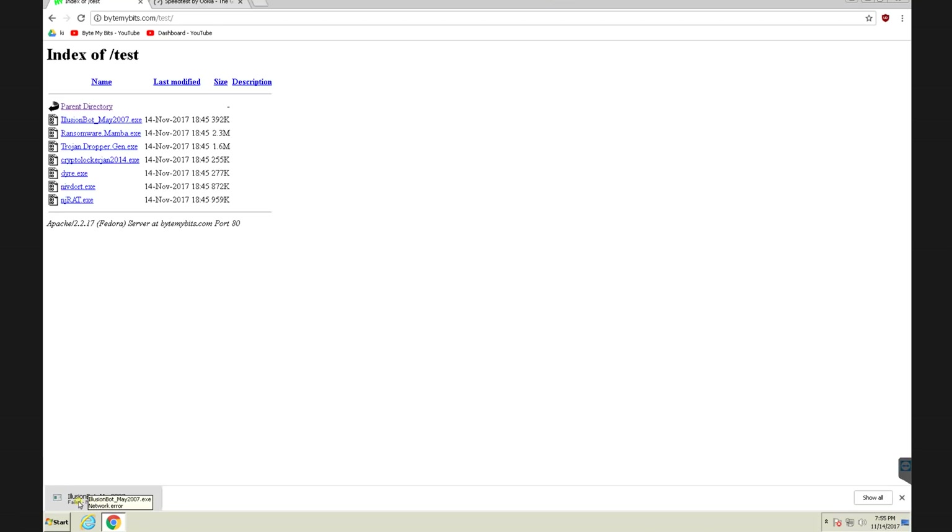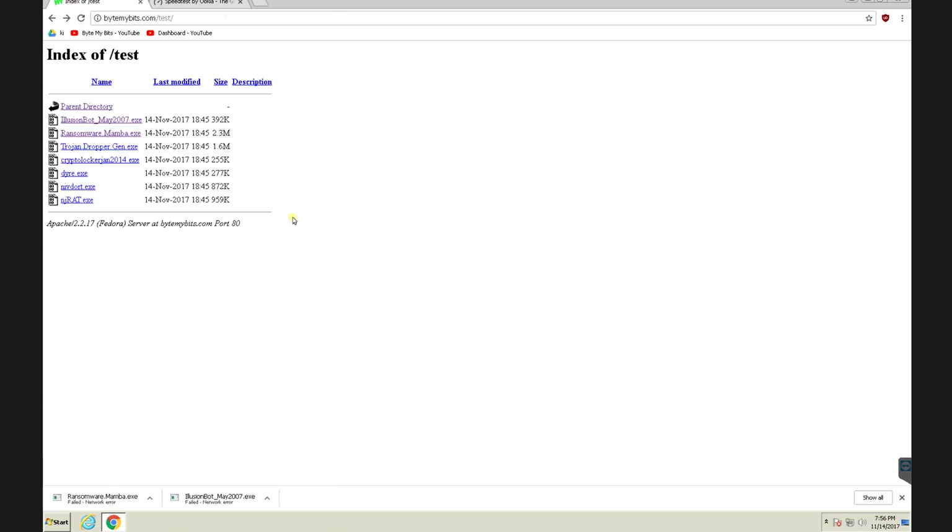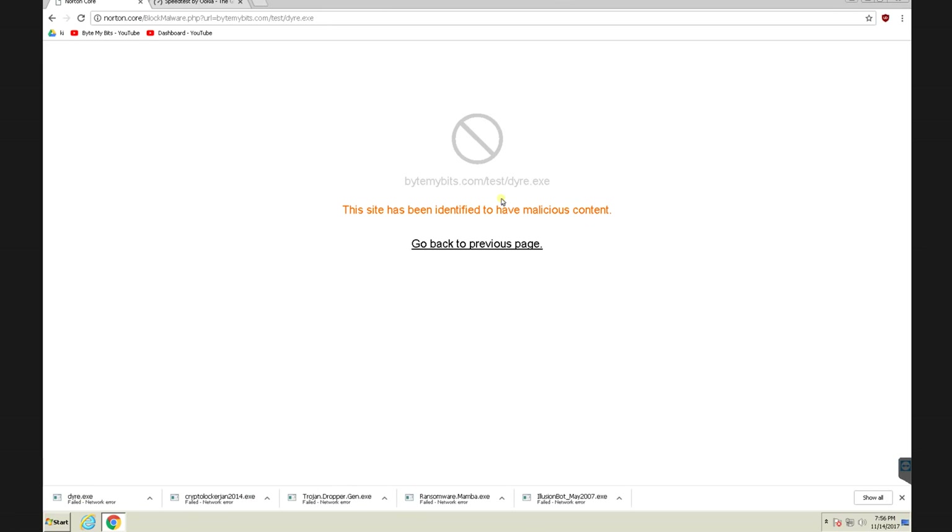And for each one, it would actually allow you to initiate the download. But then when you get just a little bit into it, Norton Core picks up that it's a virus and cuts you off. That URL specifically gets blocked — and blocked is actually different from scanning, because when something gets blocked on the Norton router, you get a little screen that says this is a malicious website link, versus the first time when it actually lets you start to download it but then cuts you off. Now, of course, this isn't a quality test of the feature — there's no way to test all the millions of different viruses out there. This is more of a proof of concept just to demonstrate.